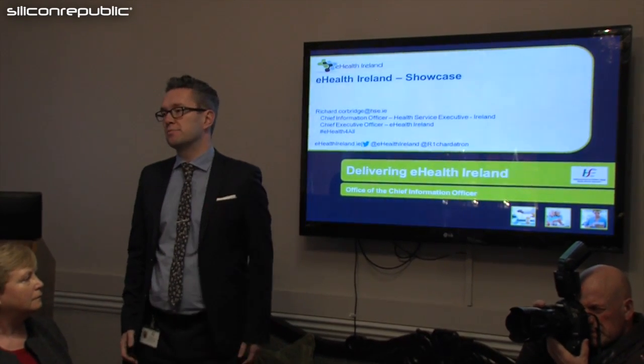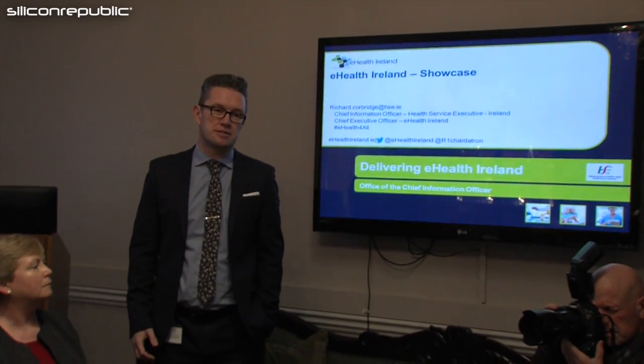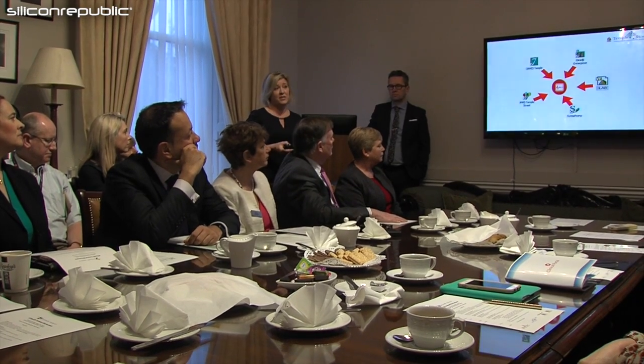Very much what we're trying to do is glue together the building blocks that have been created. Ireland is unique in that it doesn't have a national infrastructure — it has lots of local infrastructures and lots of local centers of excellence. Our plan is very much to take all that excellent learning, all that progression that's been made, and make it available across the whole country.